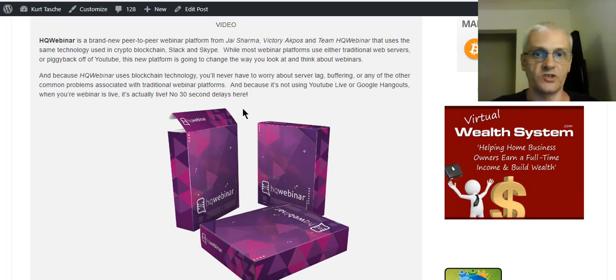It's the same technology that's used in crypto blockchain — Bitcoin — the same decentralized technology.